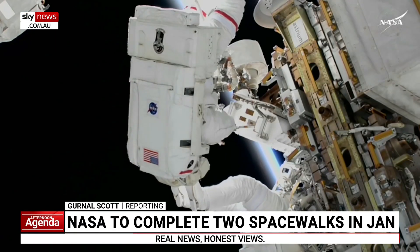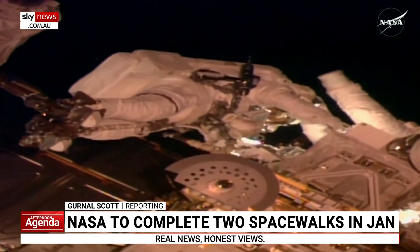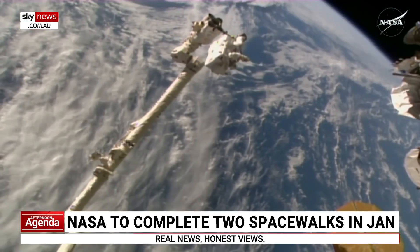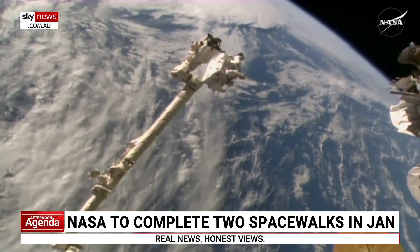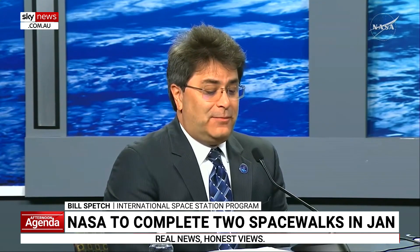The first spacewalks of the new year are taking place this month. The walks are also called extravehicular activity, or EVA, where astronauts perform tasks outside the International Space Station. The station's design requires humans living on board to maintain, operate, and upgrade it.